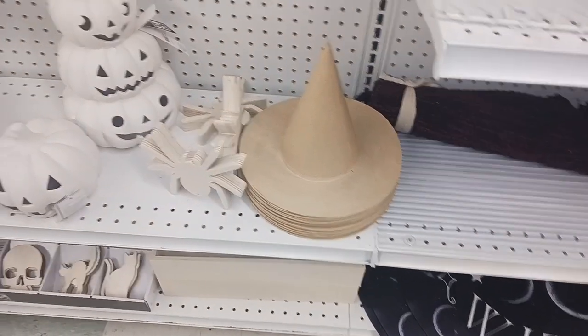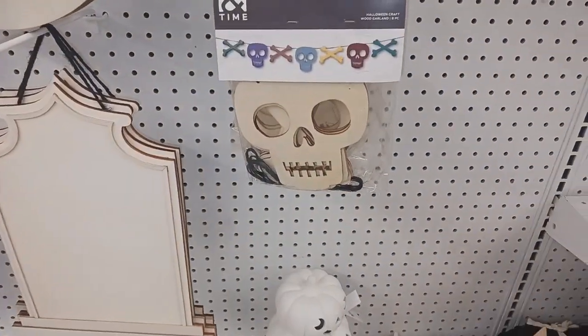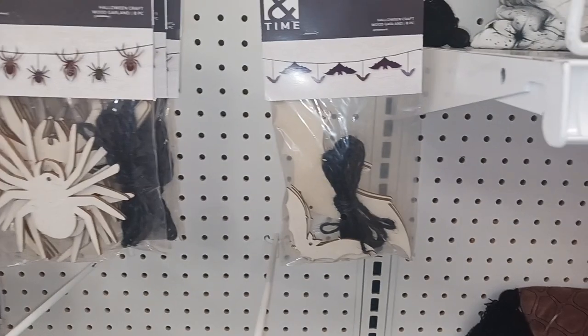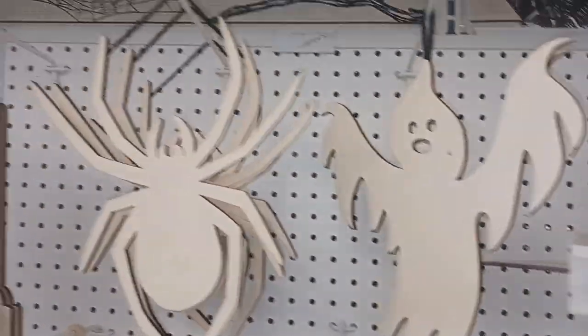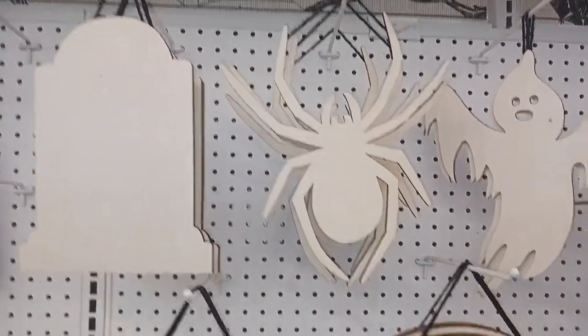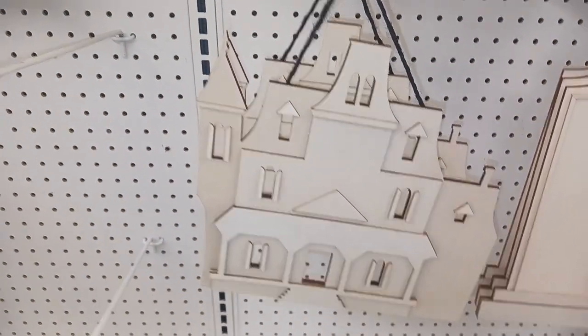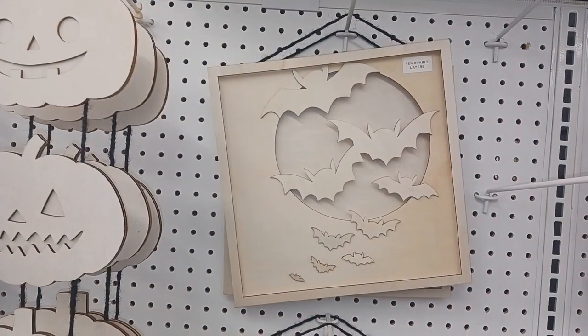Look at these crafts right here — there's a witch's hat, some pumpkins you could paint. Look at these skulls, all kinds of skeletons, spiders, and bats. All these things are paintable. I like that ghost there and that spider. Look at that spider web right there, and I love that haunted house — that's pretty cool. I'd love to paint some of these and put them up in our interior decorating.